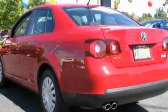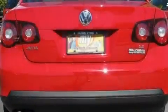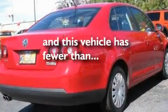Additional features include a chrome grille, a low tire pressure indicator, halogen headlights, disc brakes with an anti-lock braking system, speed sensitive variable power steering, and this vehicle has fewer than 29,000 miles on the odometer.